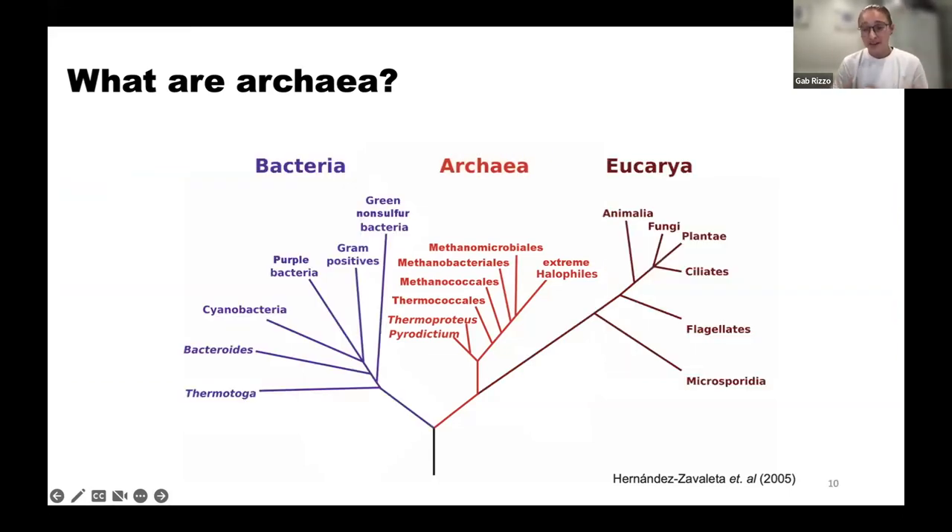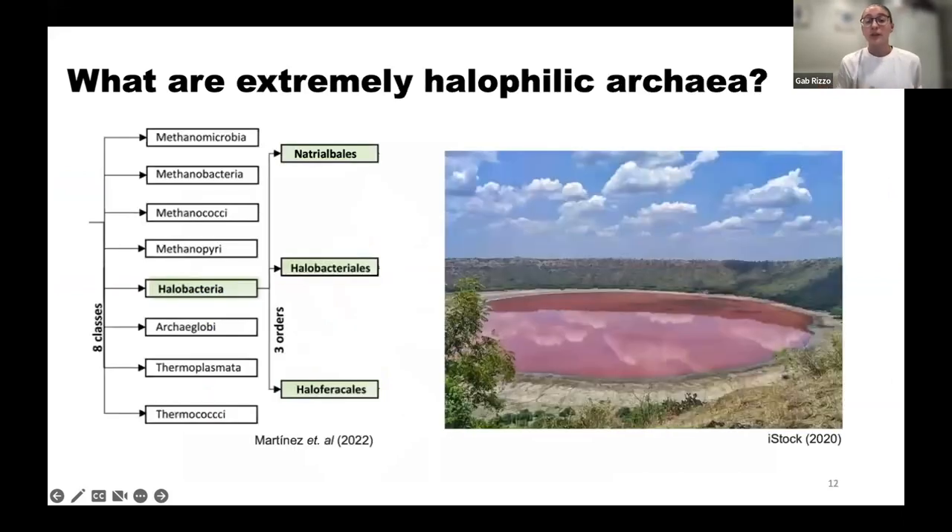Now that we're familiar with archaea, I can direct your attention to extreme halophiles. Extremely halophilic archaea belong to the domain archaea and can survive in highly saline environments — 'halo' means salt and 'philic' means to love, so they're salt-loving archaea. They can be split into three separate orders: Natrialbales, Halobacteriales, and Haloferacales. I also wanted to show you Lonar Lake in Maharashtra's Buldana district, which turned pink due to a high concentration of halophiles producing carotenoids — those carotenoids will be important later.